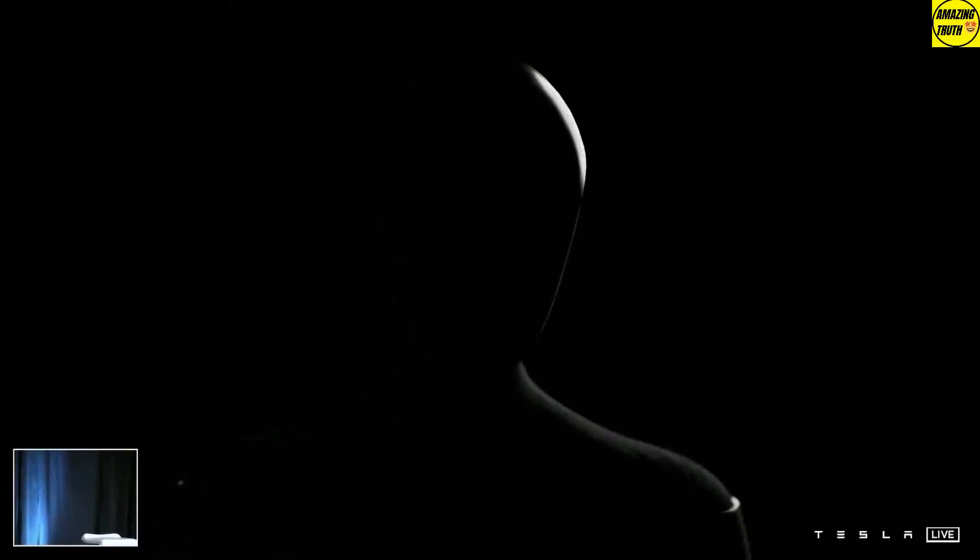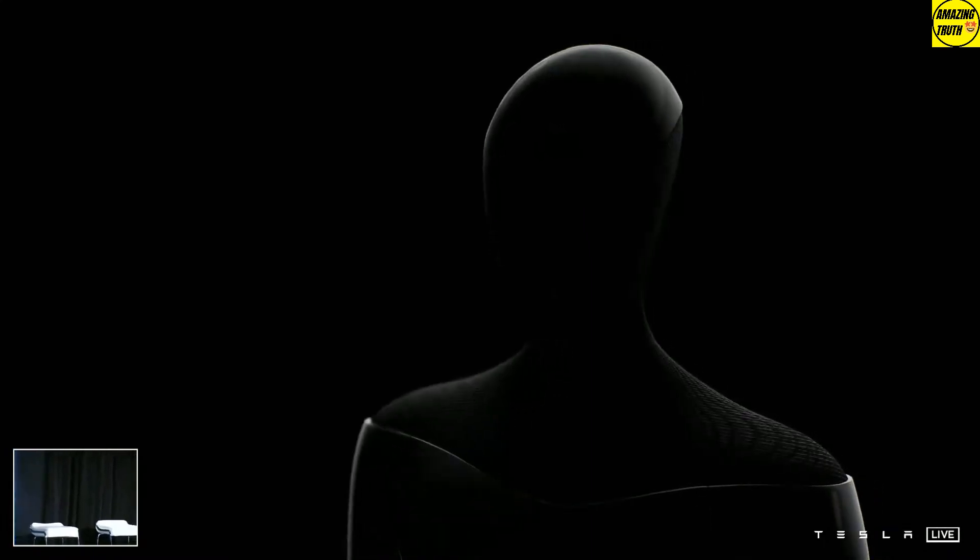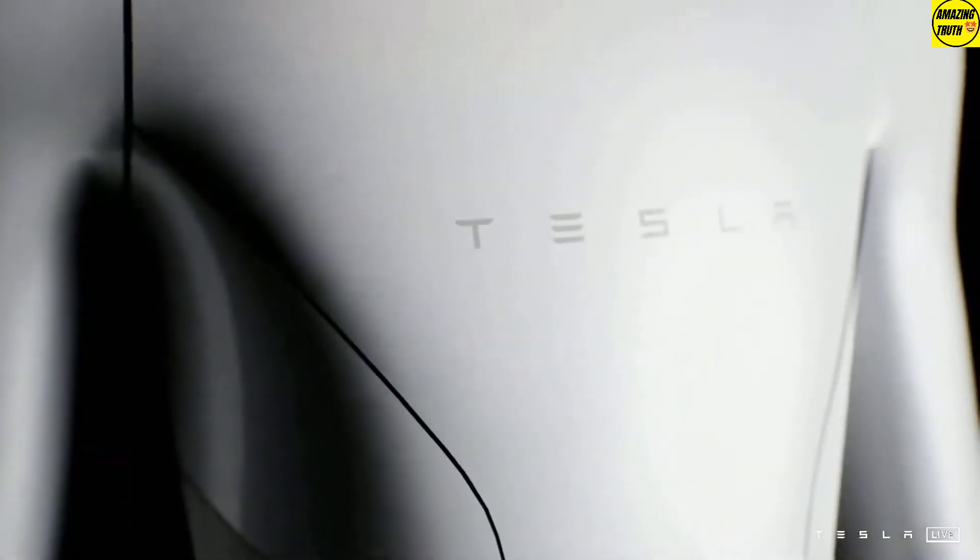Elon Musk introduced the world to Tesla. At Tesla's AI Day event, Elon Musk unveiled the Tesla Bot, a humanoid robot. Here's what it looks like in all its rendered glory — a slim, human-like machine. The body is white with gray accents from its feet to where its collarbones would be, then it's all black.